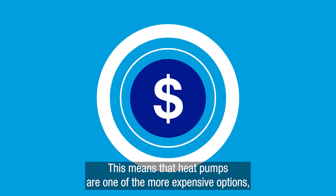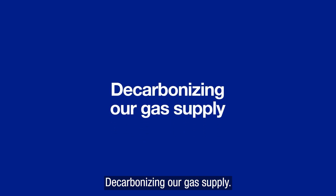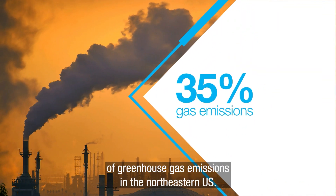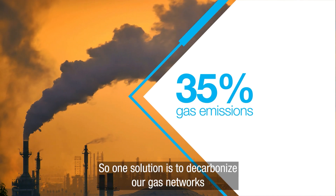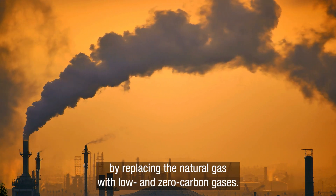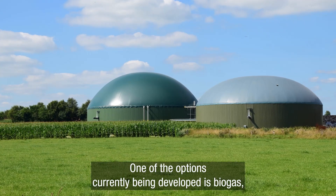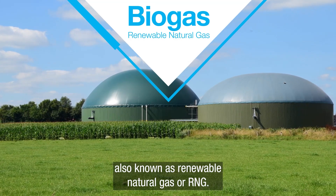This means that heat pumps are one of the more expensive options, but they have the potential to reduce your heating bills in the long term. Decarbonizing our gas supply: using natural gas for heating contributes around 35% of greenhouse gas emissions in the northeastern U.S. So one solution is to decarbonize our gas networks by replacing the natural gas with low and zero carbon gases. One of the options currently being developed is biogas, also known as renewable natural gas, or RNG.